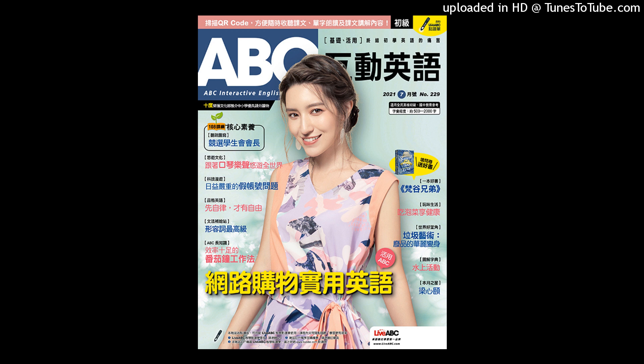听力测验结束 — The listening test has ended. Thank you.